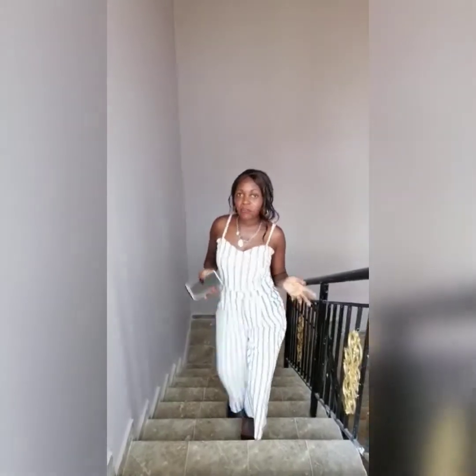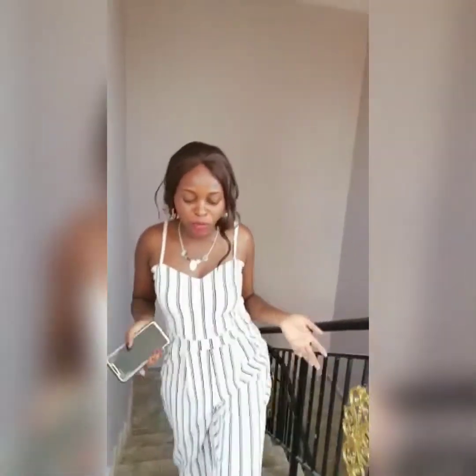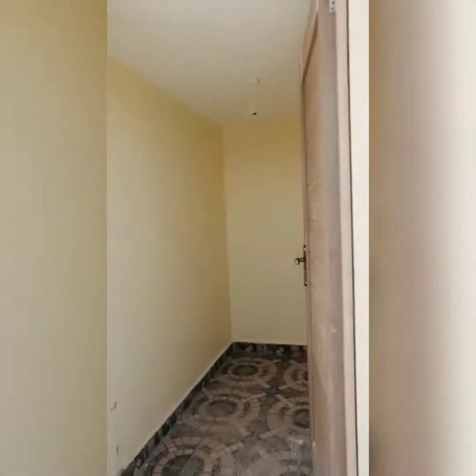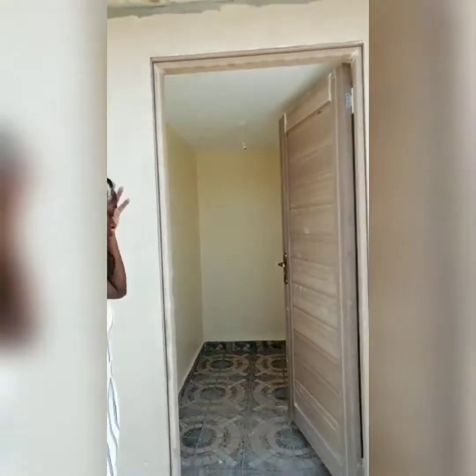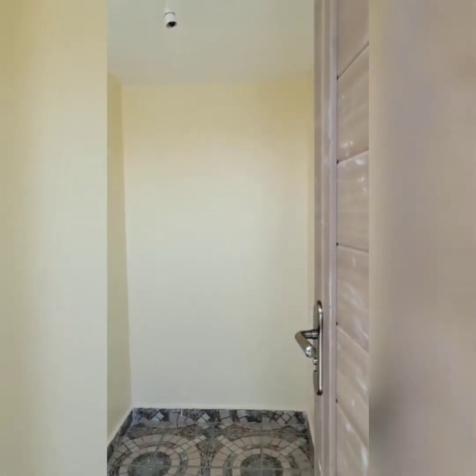Up on the rooftop at the top of the apartments, each apartment has its own storage space — extra space for storage. On the rooftop is also where you will have your clothing wires and storage rooms. This is one of the storage rooms for each apartment, so you can store things that you don't use on a regular basis right there.